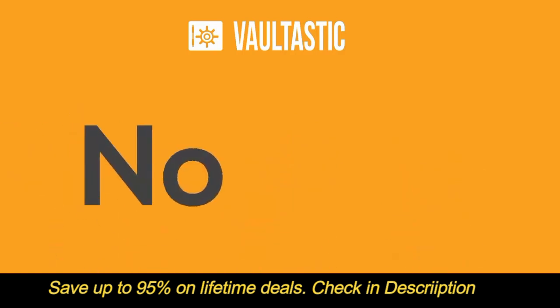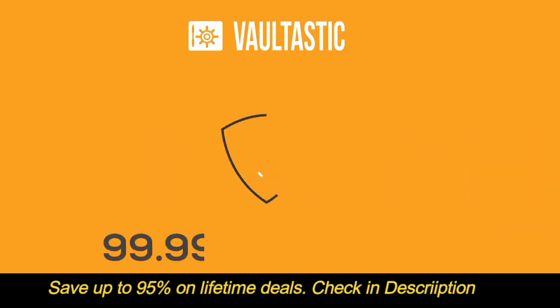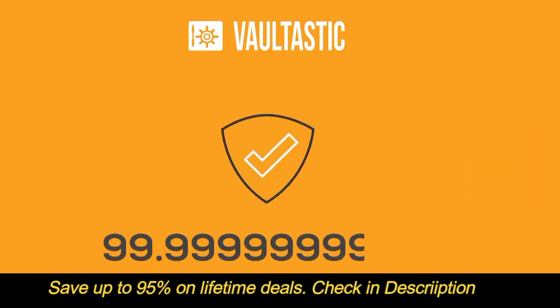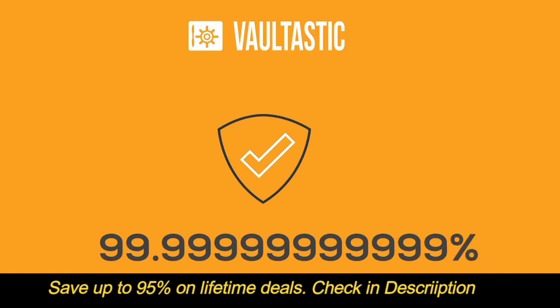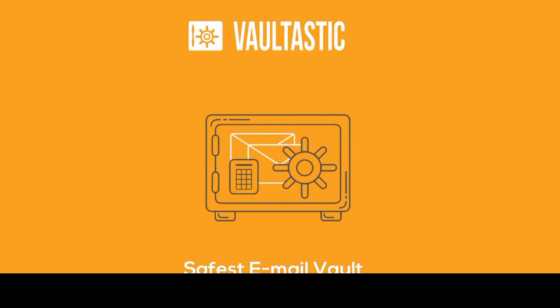No provisioning of hardware, software, storage, manpower, or any other infrastructure. Vaultastic comes with nearly 100% data durability. Your emails are archived in a cloud storage with multi-layered security, making it one of the safest email vaults out there.